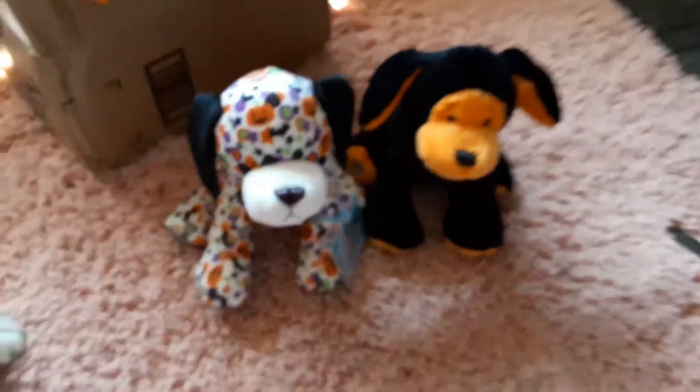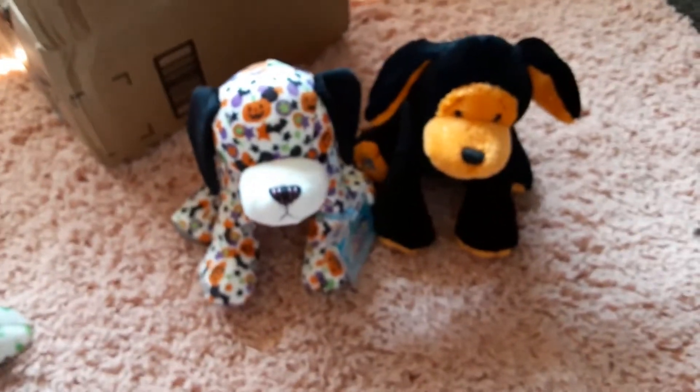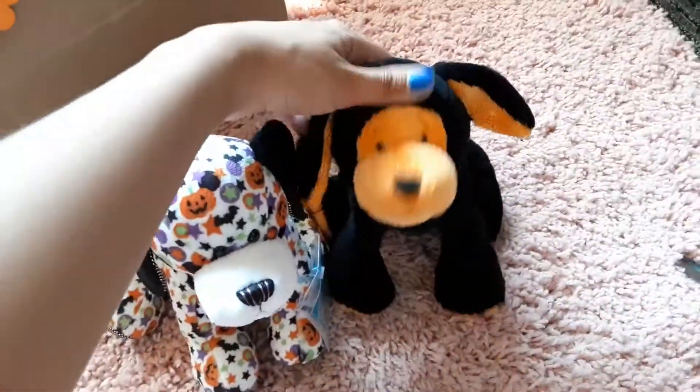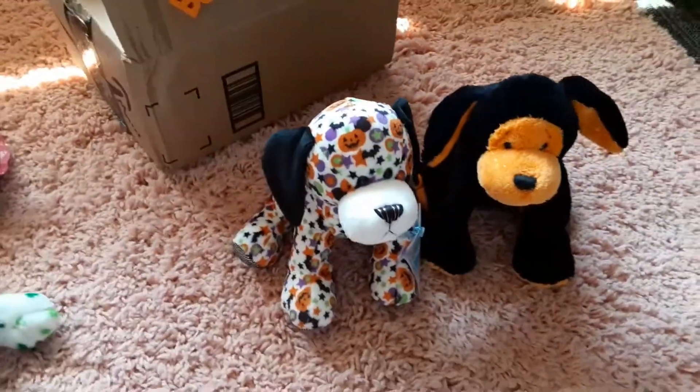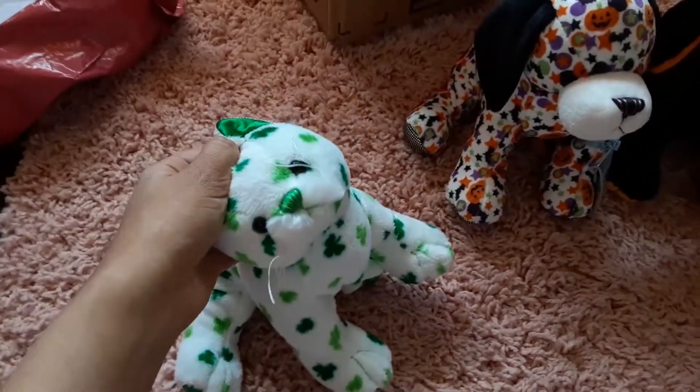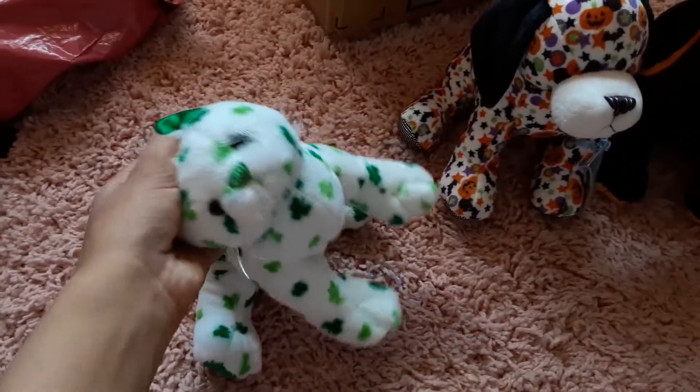So yeah, I got two Halloween puppies for Halloween this year — super excited about that and they look amazing. Anyways, I gotta go get ready for work, so yeah, that's the October 1st haul. Bye bye!